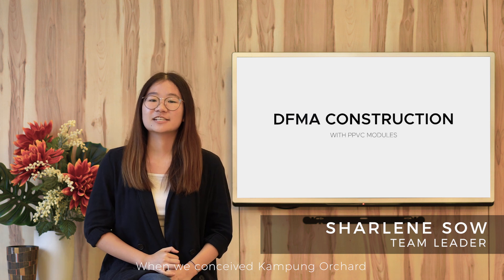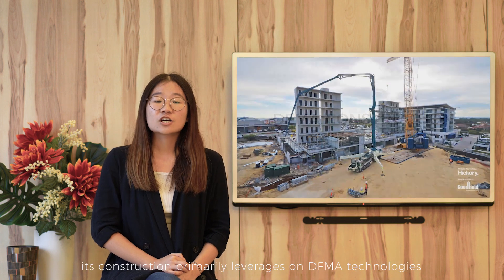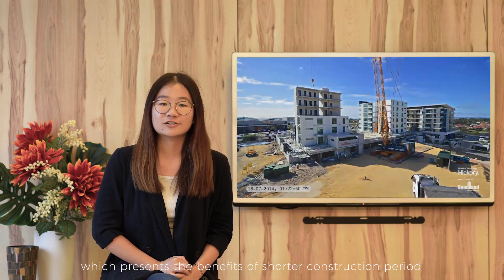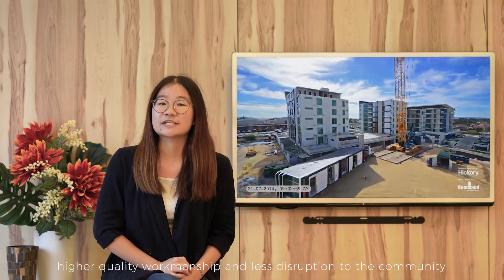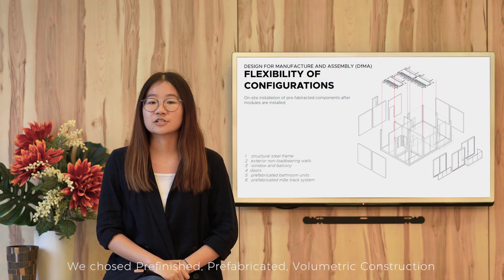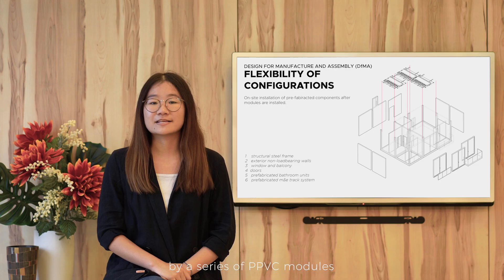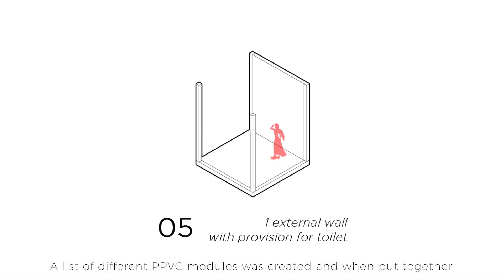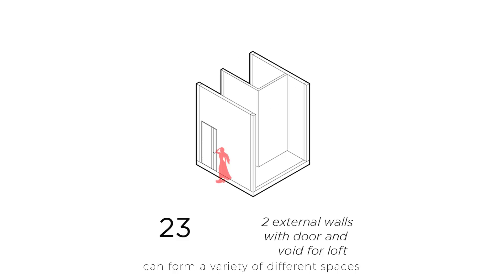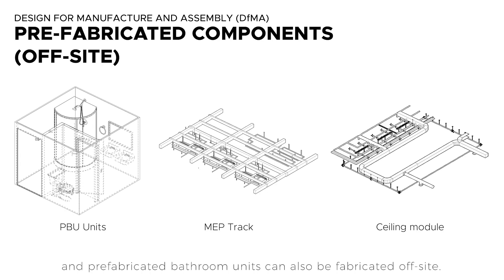When we conceived Kampung Orchard, we wanted it to not only be sustainable through the visible aspects, but also the invisible aspects. Its construction method primarily leverages on DFMA technology, which presents the benefits of shorter construction period, higher quality workmanship and lesser disruption to community. We chose pre-finished, pre-fabricated volumetric construction, also known as PPVC, as our DFMA technology. Each building in Kampung Orchard is put together by a series of PPVC modules, and a list of different modules was created which, when combined, can form a variety of different spaces.